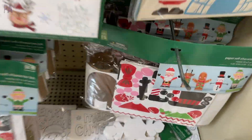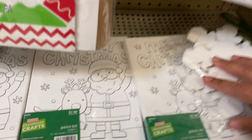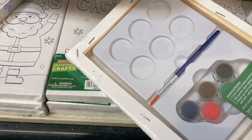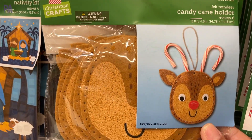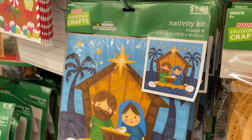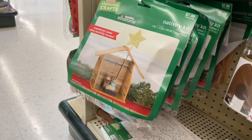This kit uses toilet paper rolls to make all the different characters and comes with everything you need. These are painting canvases that actually come with the paint and the paintbrush, so you have everything you need. Another candy cane holder, this time in a reindeer. I do like the nativity scenes here at the store too — these make multiples at six in the kit, and they even have this one that kind of looks like wood but isn't really.